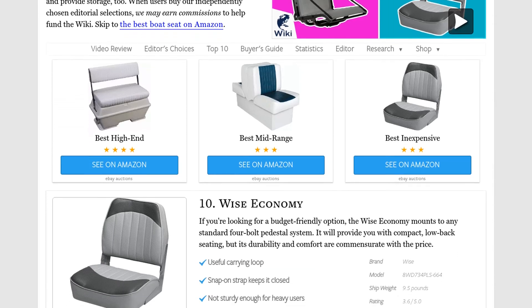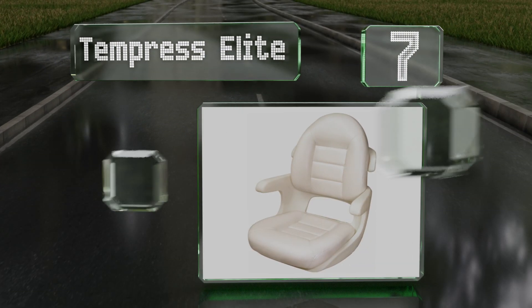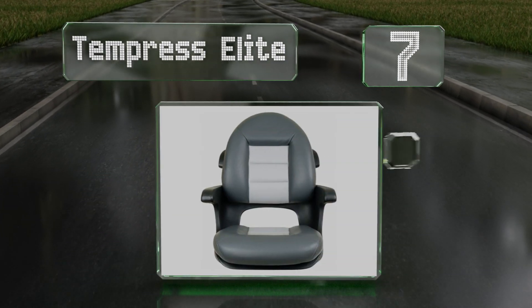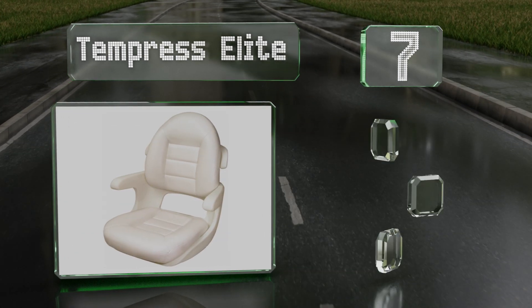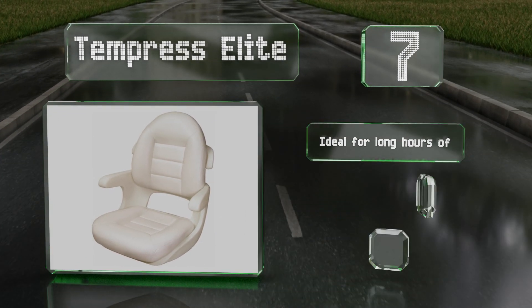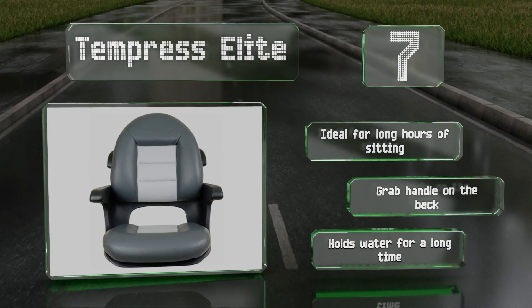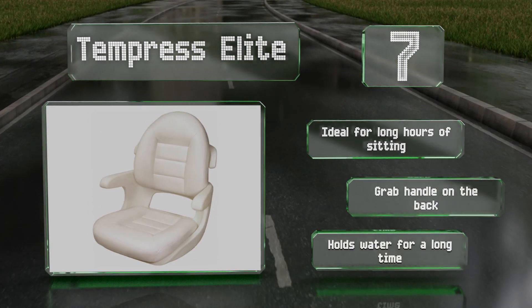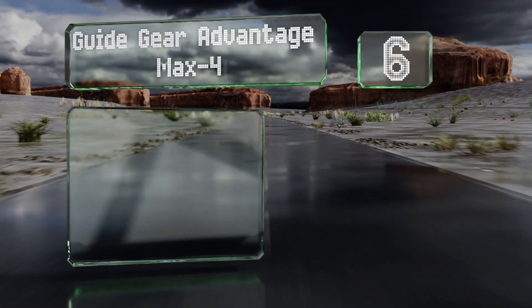At number seven, the Tempress Elite is a high-quality option for your helm that has a sturdier frame than chairs that fold flat. The upholstery panels are designed to be ergonomically correct without using excessive amounts of foam padding. This one's ideal for long hours of sitting and is equipped with a grab handle on the back, but it holds water for a long time.